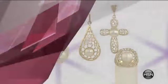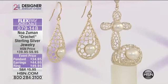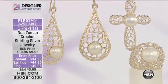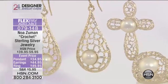And with that, we are starting with our crochet pieces. This is called crochet. I have a sterling silver open weave ring, I also have the pendant, the cross pendant, and then I also have the drop earrings.